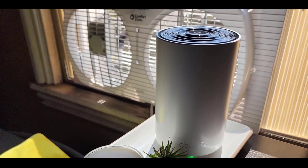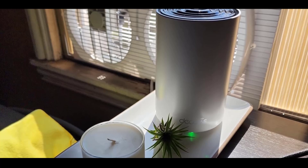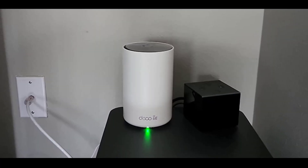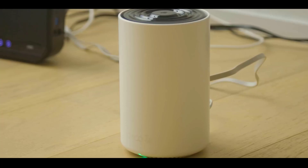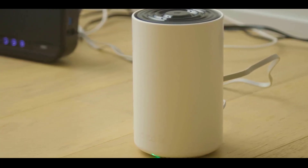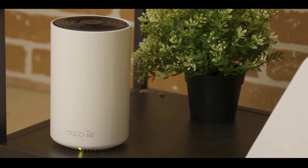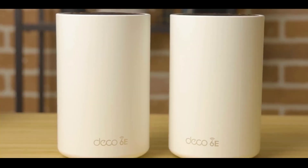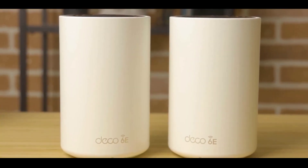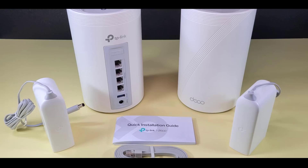Powered by AI-driven mesh technology, the system intelligently adjusts to your home's layout and usage habits, providing uninterrupted Wi-Fi as you move from room to room. Setting up and managing your network is effortless with the Deco app, which offers simple visual guidance and remote control. You can even manage your network with voice commands using Alexa. Stay secure with TP-Link HomeShield, offering features like network scans, basic parental controls, and IoT device identification. Compatible with all major ISPs, this system ensures comprehensive, reliable connectivity for every corner of your home.